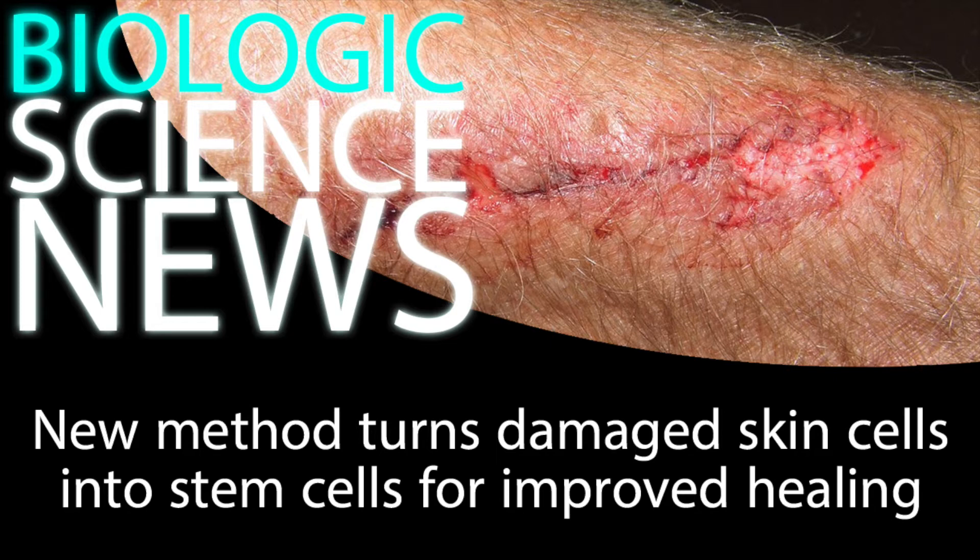In many cases, the patient's cells have to be extracted, and then new skin tissue has to be grown in a lab, and then brought back to the hospital and transplanted onto the patient. It's time-consuming, it's labor-intensive, and this puts the patient at risk.